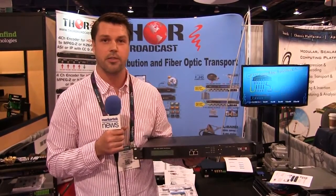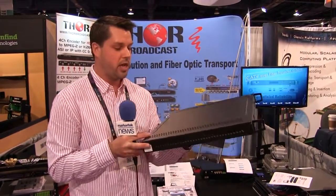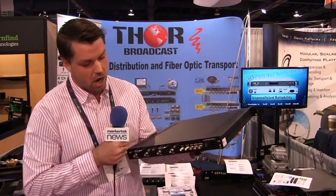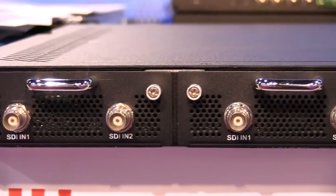Hi, this is Mark from Thor Broadcast at the NAB Show in Las Vegas. I'm going to show you our encoder modulator with four SDI inputs. This unit has IP output, and on the back you can see it has RF out, ASI out, and four individual channels of SDI inputs.